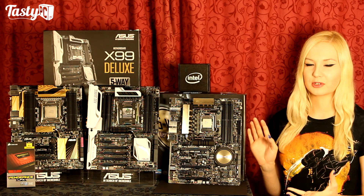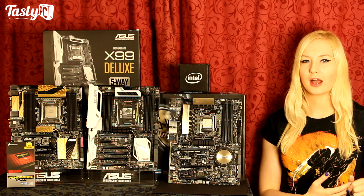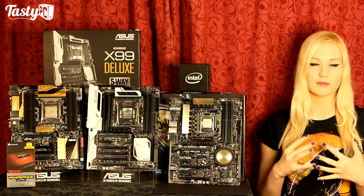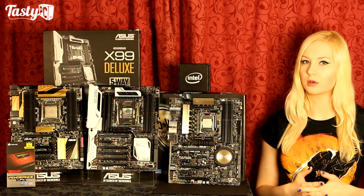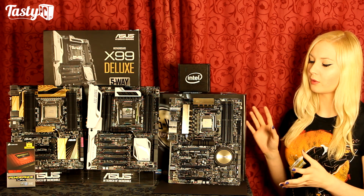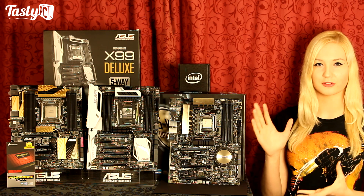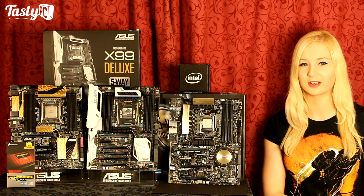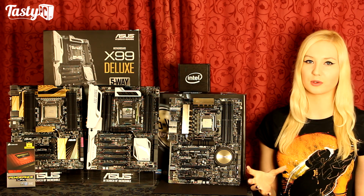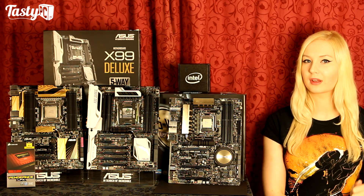The full test bench specs will be in the description below. For X79 I've got a Sandy Bridge-E 3820 tested at stock, and an Ivy Bridge-E 4820K tested both stock and overclocked — those overclocks being the highest stable I could achieve after stress testing in AIDA64 for two hours. For Z97 I went with a Devil's Canyon i7-4790K, again tested stock and overclocked. For X99 I tested the 5960X and 5820K across three Deluxe boards — the X99 Deluxe, X79 Deluxe, and Z97 Deluxe. For DDR3 I used 16GB of 1866MHz Corsair Dominator Platinums, and for DDR4 I used 16GB of 2666MHz Vengeance LPXs.